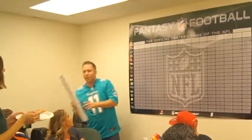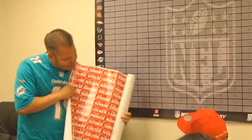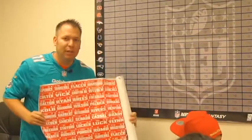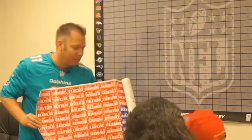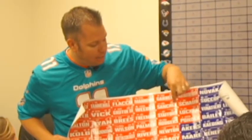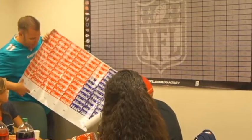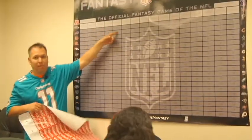All these boards come with color-coordinated positions — red, blue, green, orange, gray, and black. They all have the players' names, their position they play, the team they're on, and their bye week. The board also comes with places where you can fill out your team names that you can stick above the top.